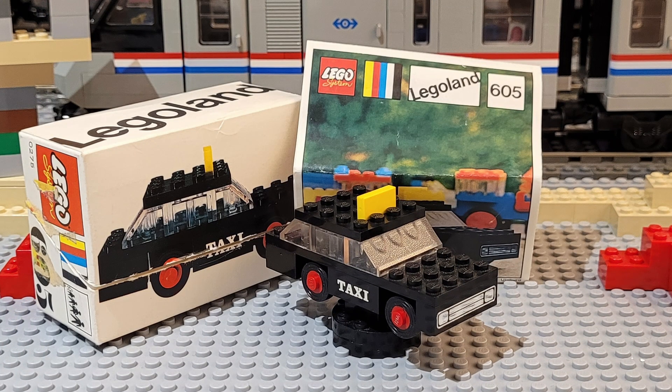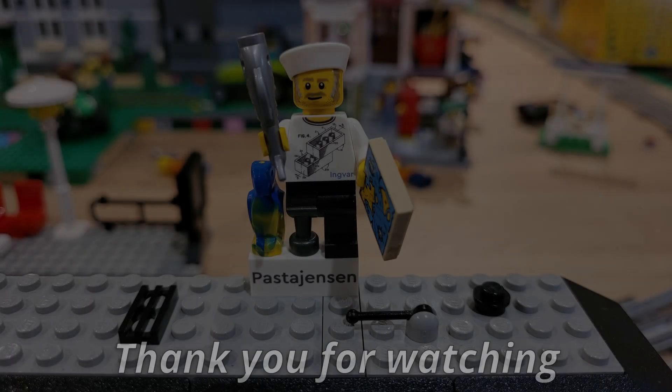This is a solid build, no apparent weaknesses. I can't complain — I really like how it looks. And as always, thanks for watching, and until the next time, leggo!